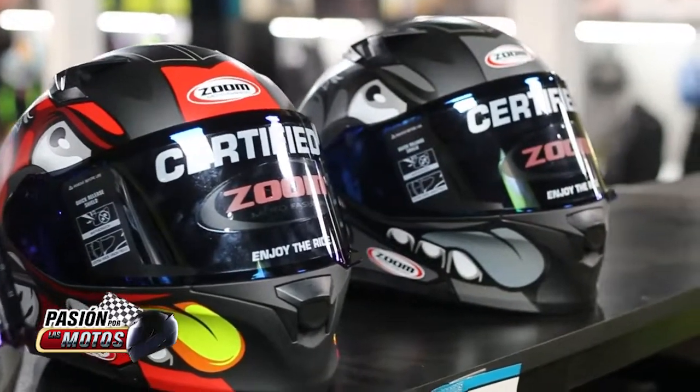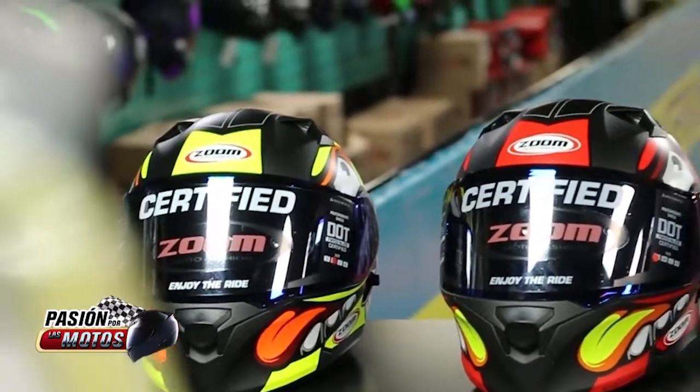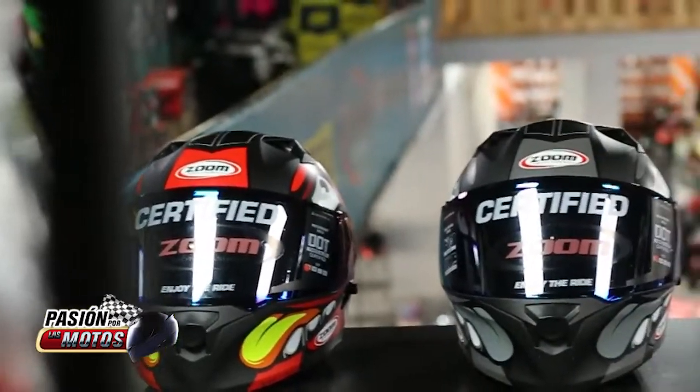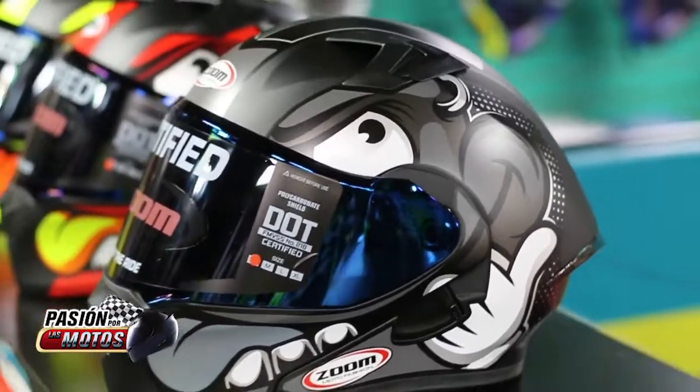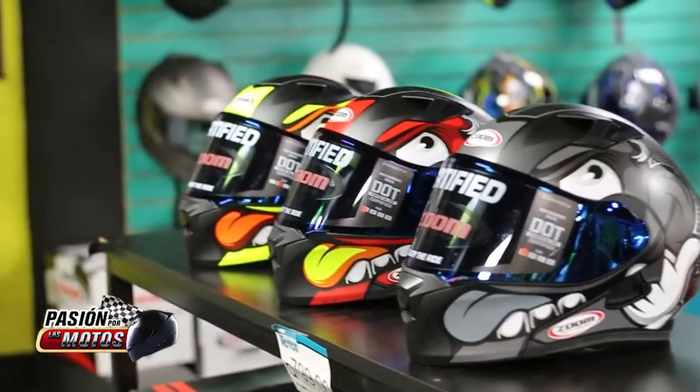Zoom 3120, color rojo, verde y amarillo con certificación DOT. Casco Abatible con Coraza Aerodinámica que permite que el aire exterior fluya a través del casco. Sistema de ventilación conformado por tres entradas frontales de aire, dos superiores y uno en la mentonera.